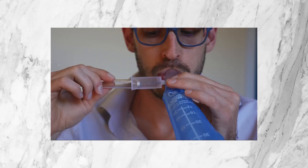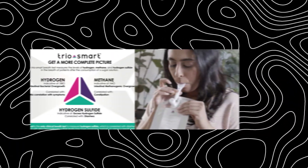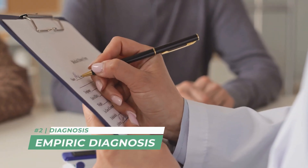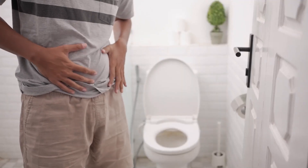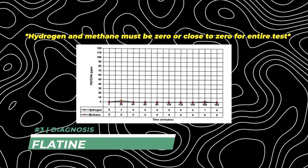Now on to diagnosis. In the SIBO community, the breath test is understood to be the standard for diagnosing SIBO. This case registry accepted a diagnosis of hydrogen sulfide SIBO if patients met one or more of three criteria: number one, having an elevated hydrogen sulfide gas reading on a breath test. As of January 2024, a test called the Trio Smart breath test is the only one available that can test for hydrogen sulfide gas.